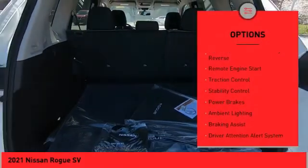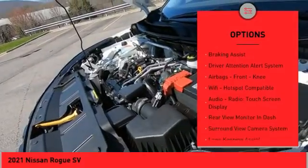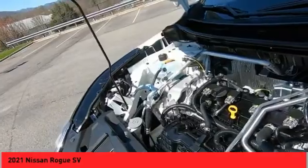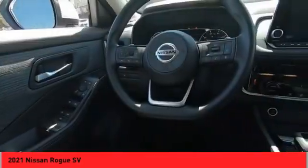Power windows with safety reverse. Remote engine start. Traction control. Stability control. Power brakes. Ambient lighting. Braking assist. Driver attention alert system. Airbags. Front knee. Wi-Fi hotspot compatible.